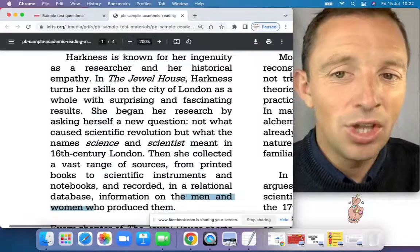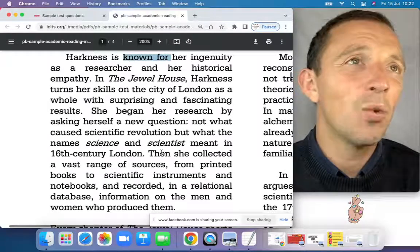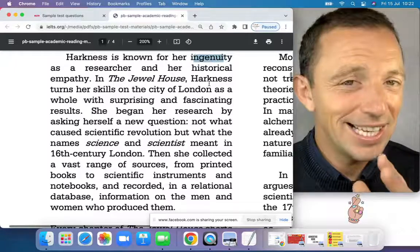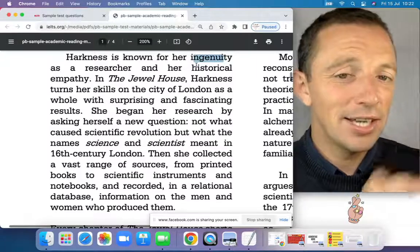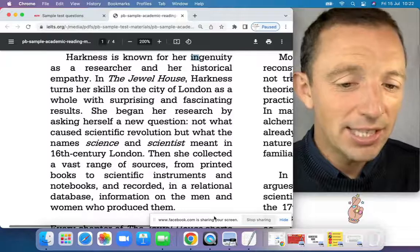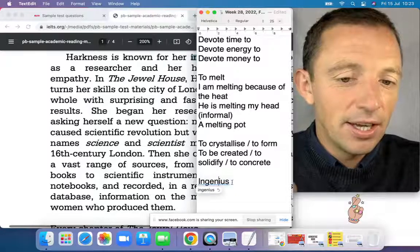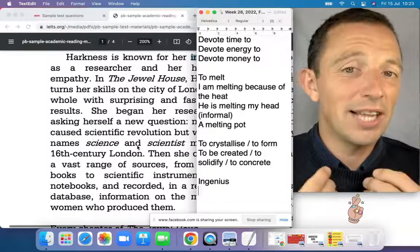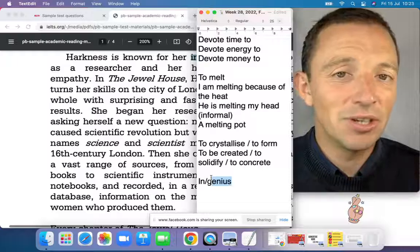Ingenuity is a very important word, related to genius. If something is ingenious — adjective — that means amazing, very intelligent, very clever. Ingenuity is the noun form. Empathy is your ability to feel pain for another person, to understand and consider another person's suffering. 'Known for' is a very typical grammatical structure — for example, Dublin is known for the city centre, Ireland is known for the weather. 'As a whole' means in total, completely — not just a little part, but all of London.